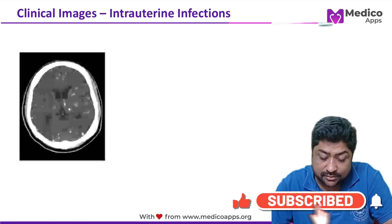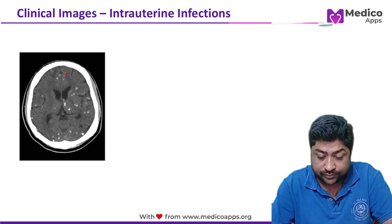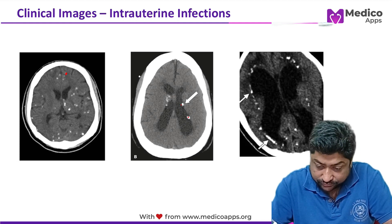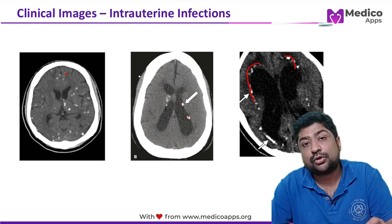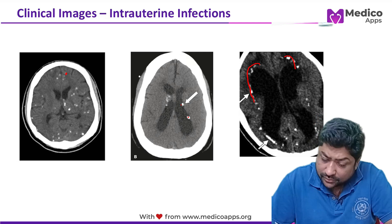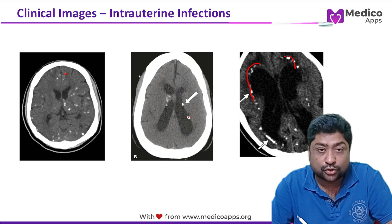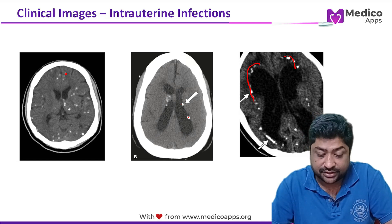In this image, you can see calcifications throughout the brain — this is periventricular calcification. Periventricular calcification is seen in both congenital toxoplasmosis and cytomegalovirus. Periventricular distribution is primarily associated with CMV, while in toxoplasmosis the calcifications are distributed throughout the brain.